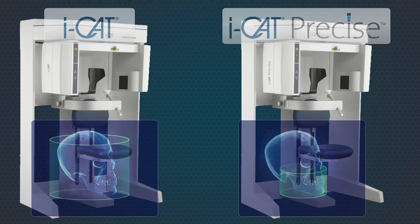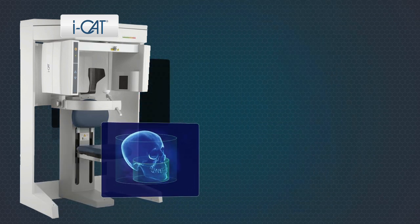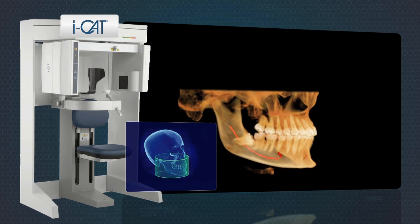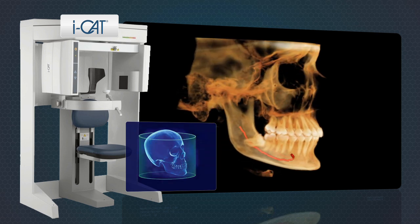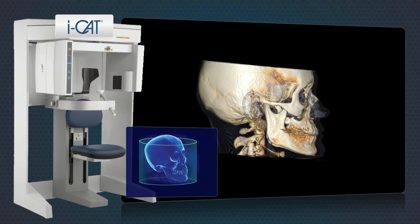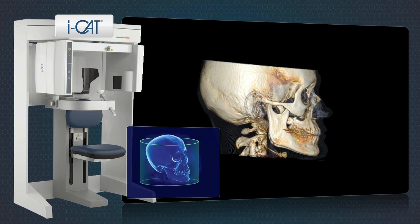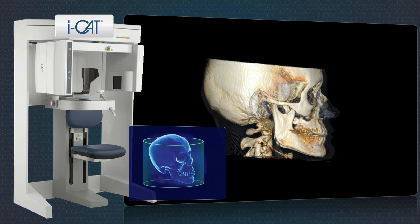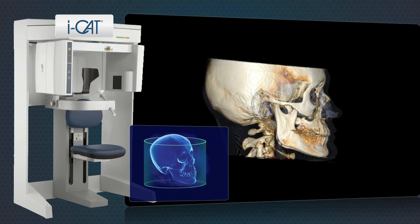iCAT is available in two models. The full-size iCAT is capable of producing images from a single dental arch to an entire head. It is a great choice for orthodontic usage and can also be used for airway and TMD treatment as well as complex oral and facial surgery.